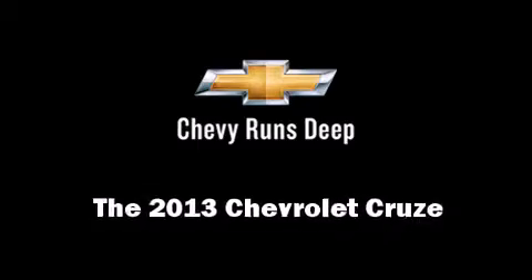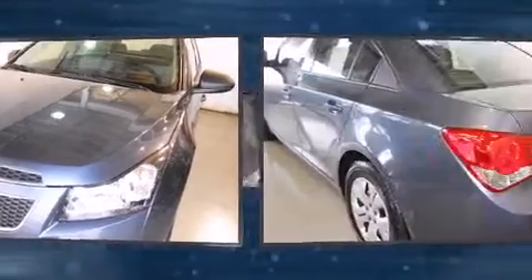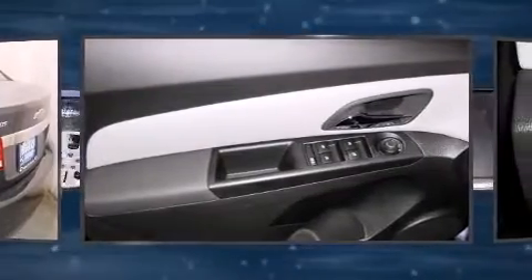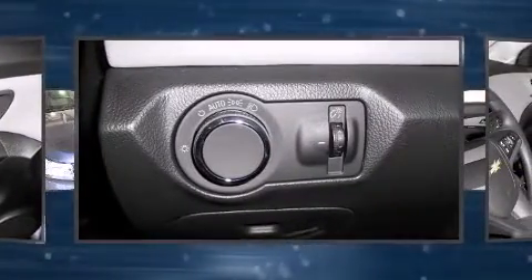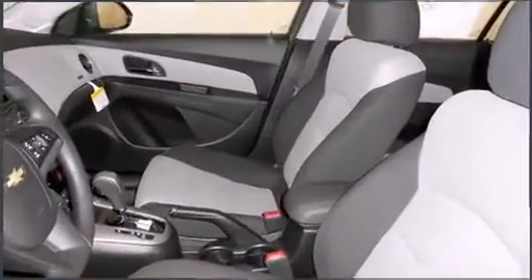This four-door, five-passenger sedan leads among competitors in its segment. It features a front-wheel-drive platform, an automatic transmission, and a 1.8-liter four-cylinder engine. Top features include remote keyless entry, fully automatic headlights, power door mirrors, and air conditioning.